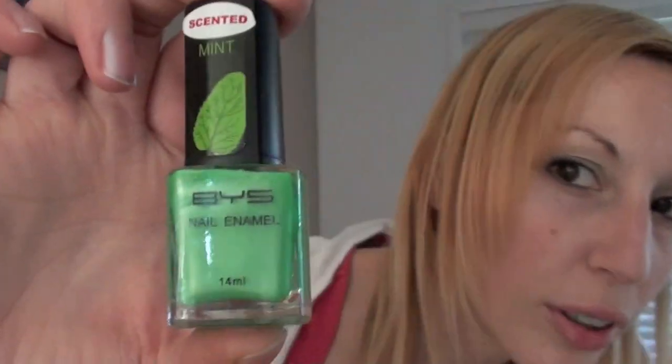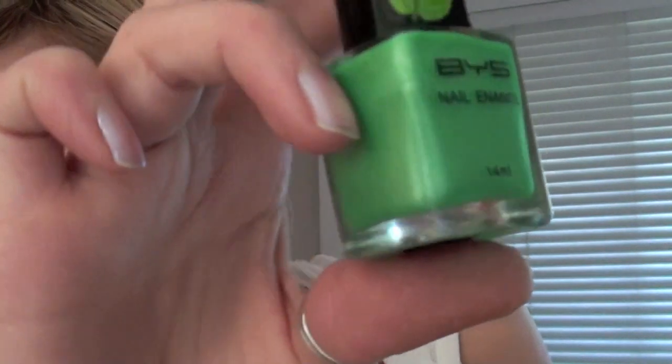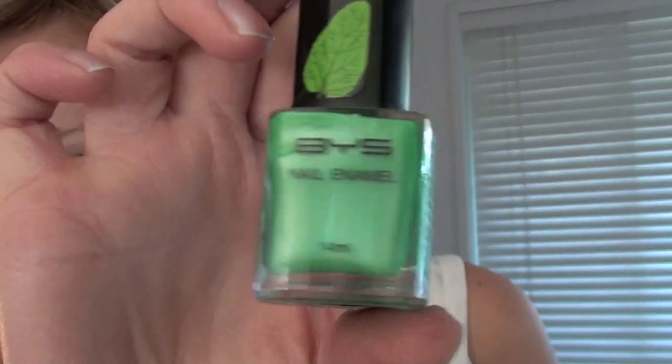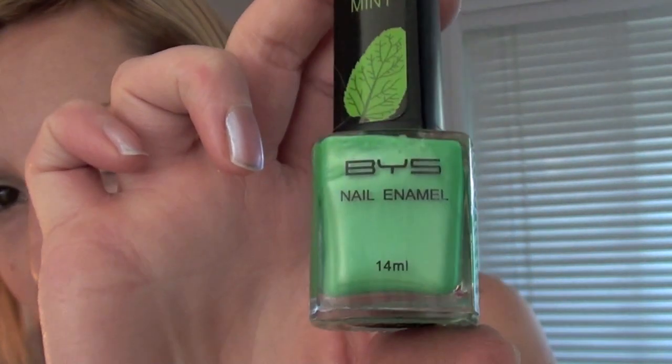It looks a bit different on camera — a bit paler than it actually is — but it's like a mix between minty and limey green. This one's actually scented and it's meant to be mint flavoured, but when I smelt the bottle I couldn't smell anything except acetone. I'm hoping it'll have a bit of a smell once it dries when I paint it on.